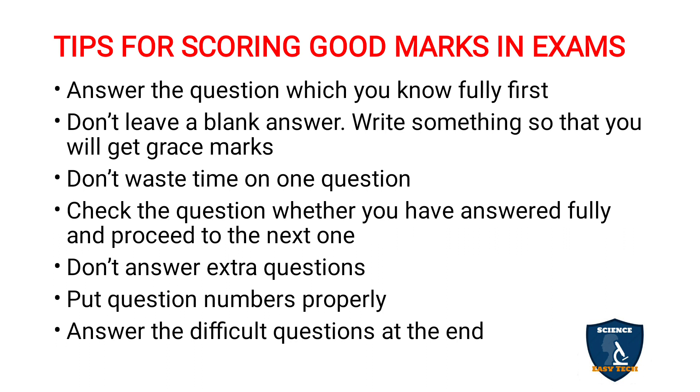Check the question to ensure you have answered it fully before proceeding to the next one. If a question has subdivisions like 1A, 1B, and 1C, check that you have answered all the subdivisions. Don't answer extra questions — if they ask you to answer only 4 out of 6 questions, don't write all 6. Writing extra questions wastes your time, irritates the examiner, and may result in minimal marks being awarded.